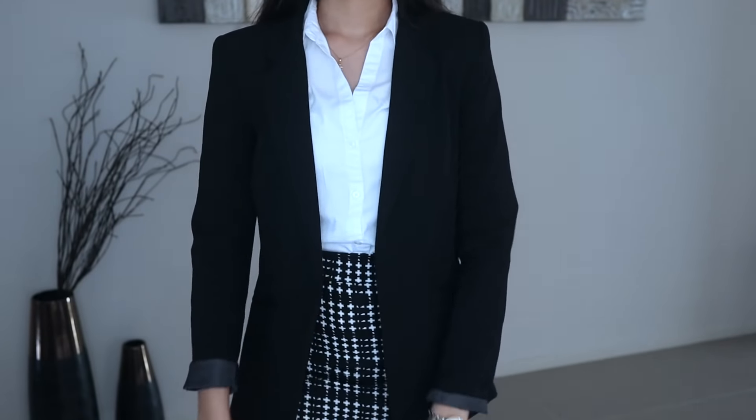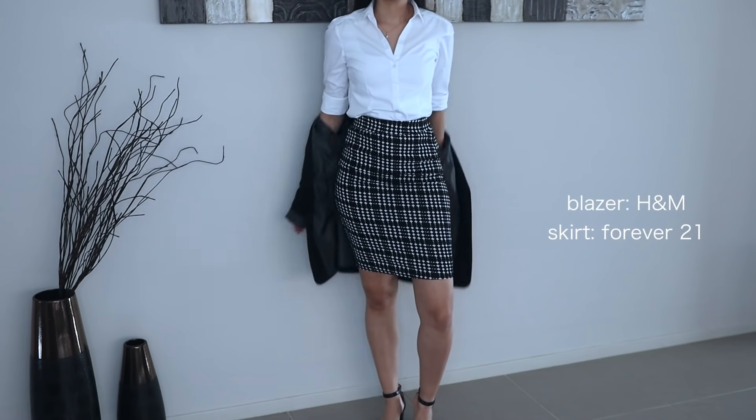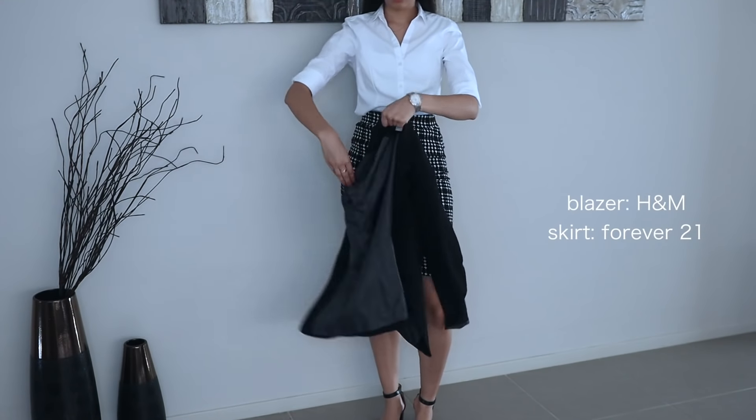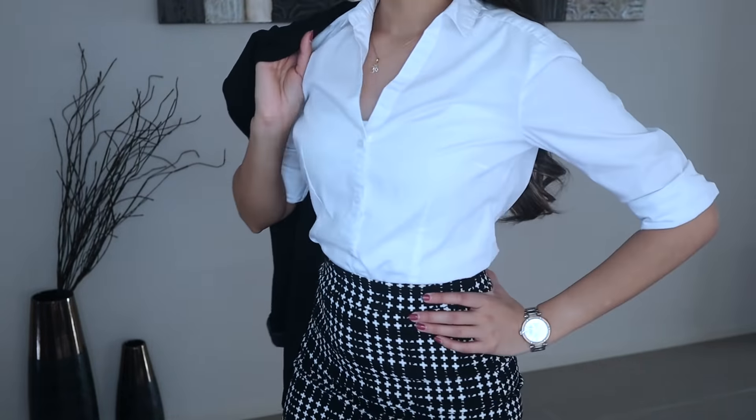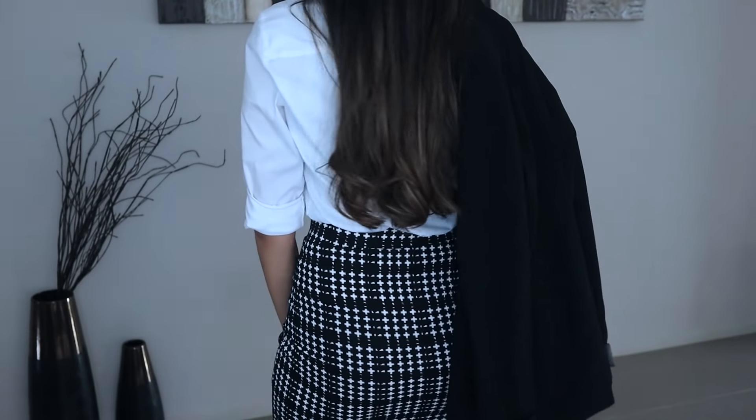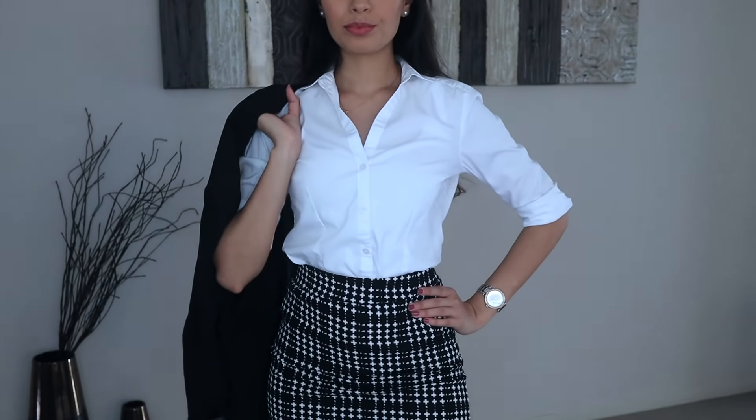This next skirt is made of a stretchy type material so it conforms to your body shape, which I love. It's figure hugging but doesn't feel too restrictive or tight — it's just perfect. It lets you really breathe and the fit is amazing.